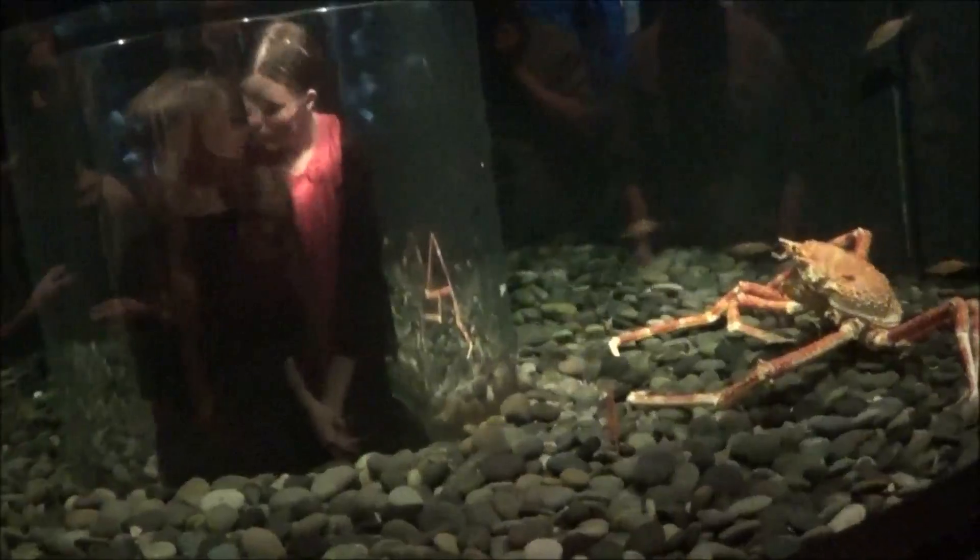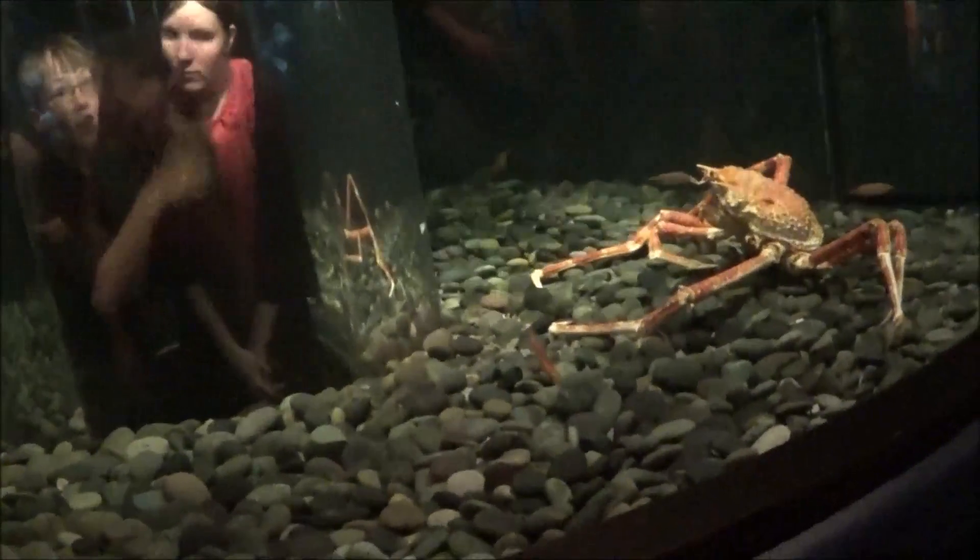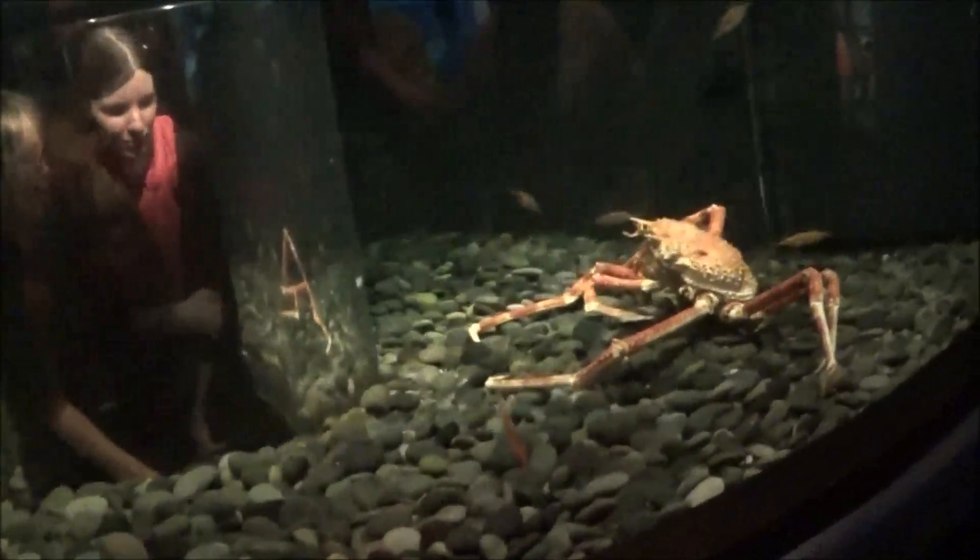That one's just staring at them like, what are y'all doing? That one freaked me out. He's like on guard.